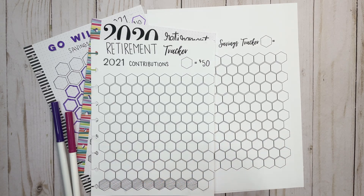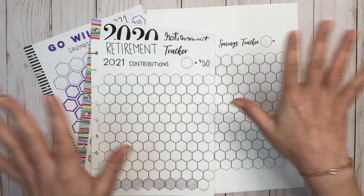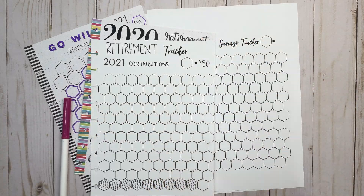Hi everyone, welcome back to another Finance Friday video. This is Elise, Plan with Elise, and today I'm going to be adjusting some of my savings trackers.